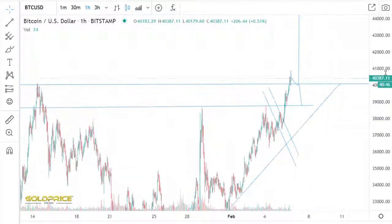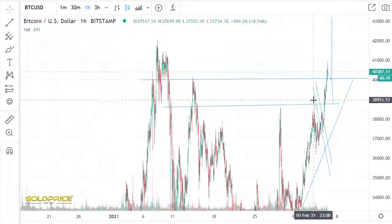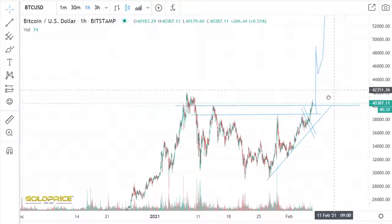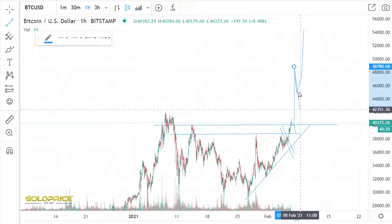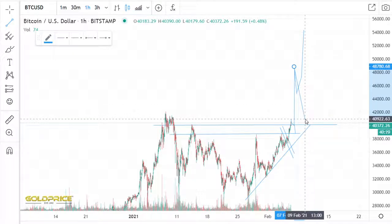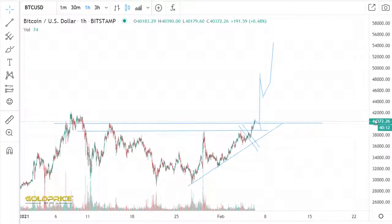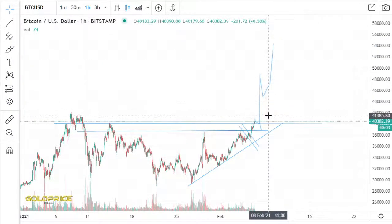Here's the question: if we test this level or if we go to this level, please be very careful in this area. After the test, I expect a big pump here in this area. But be careful — after the big pump, a big dump is coming. It can happen that we test this level again: dump, pump, then dump back. I think after that the price will go to $54,000. So for you: short, pump, dump, pump.